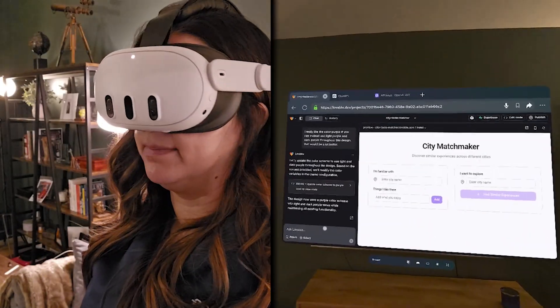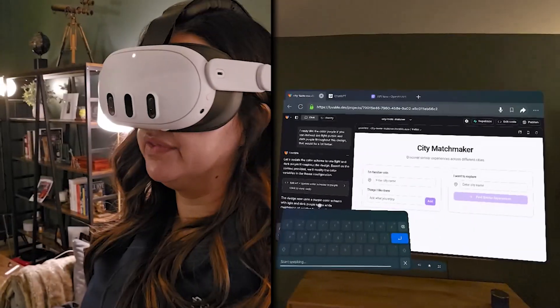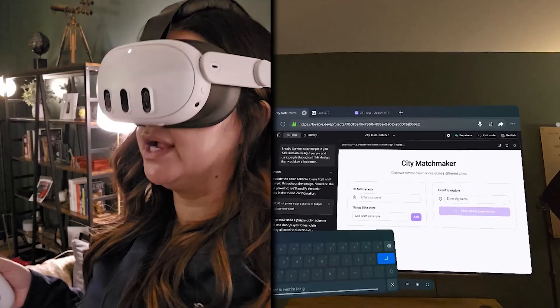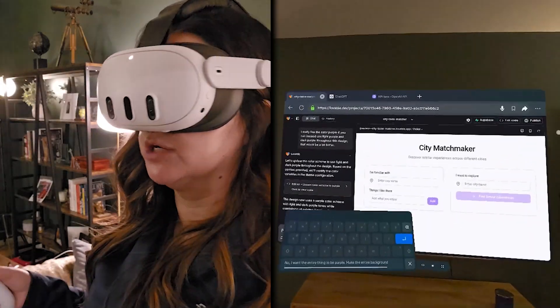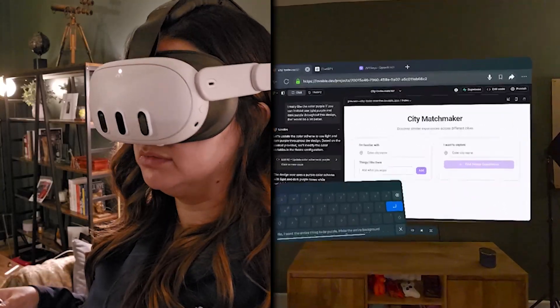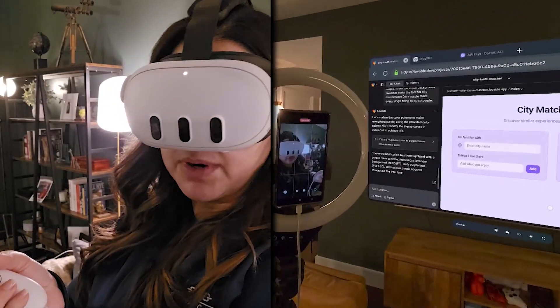Now it's a little bit more purple. And I can say, 'I want the entire thing to be purple. Make the entire background lavender. Make the font for City Matchmaker dark purple. Make every single thing so, so purple.' And suddenly the whole thing is purple.